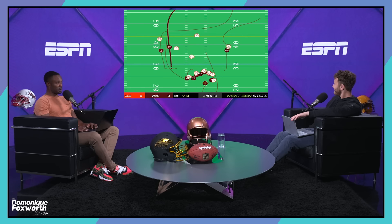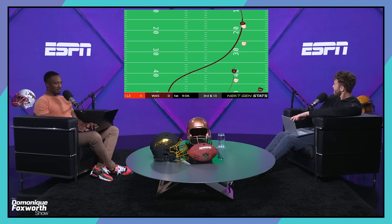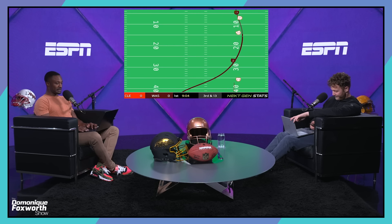This is quite possibly his worst statistical game of the season — I think he only completed like 18 passes, maybe 14 or less. But that's what he does.